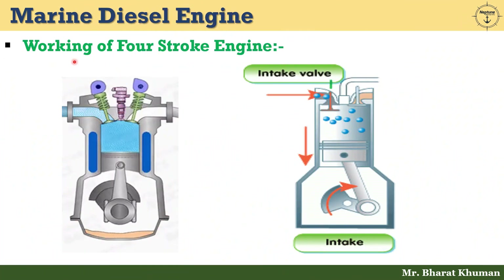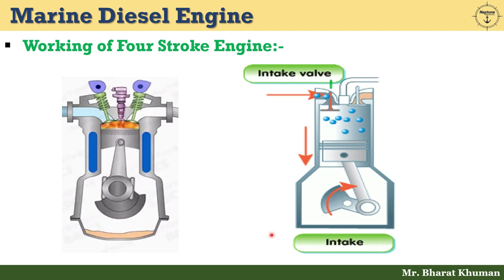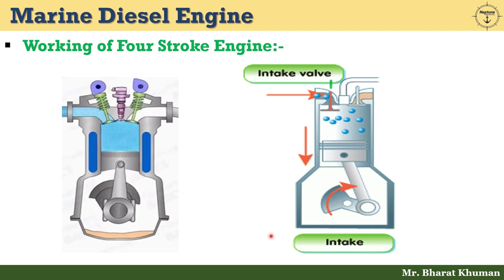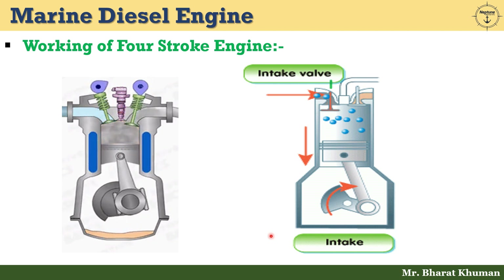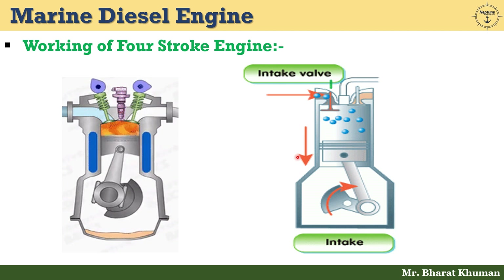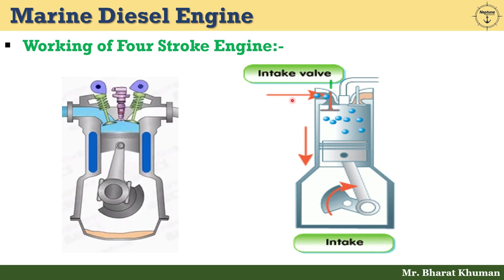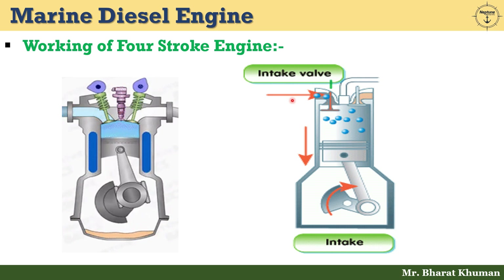Now let's understand the working of the 4 stroke engine. First, the intake or suction stroke. The piston is moving downwards and a pressure difference between the cylinder pressure and the atmospheric pressure is created above it. Atmospheric air is sucked inside through the open inlet valve. The air admission is stopped when the inlet valve closes. The cylinder pressure is now approximately 0.85 to 0.95 bar and the temperature is 37 to 48 degrees centigrade.